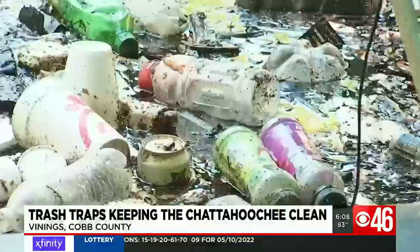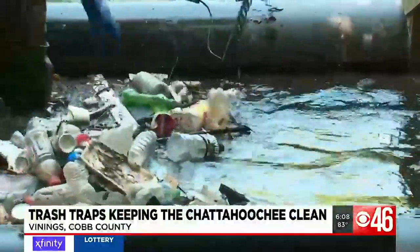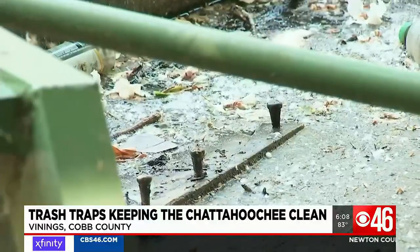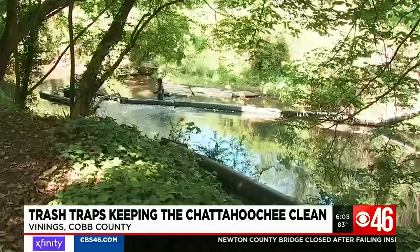Alseth says when it rains, debris pours into creeks and storm drains, which end up in the tributaries. Instead of letting the garbage flow all the way downstream, the traps — which are mostly in urban areas — intercept the trash.